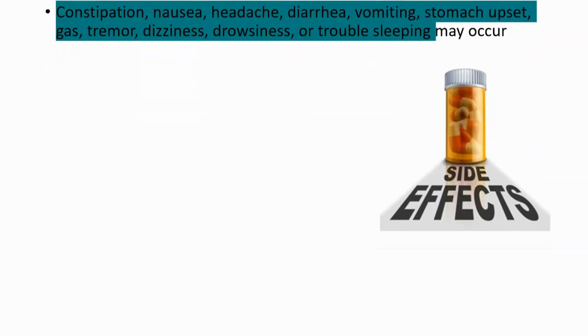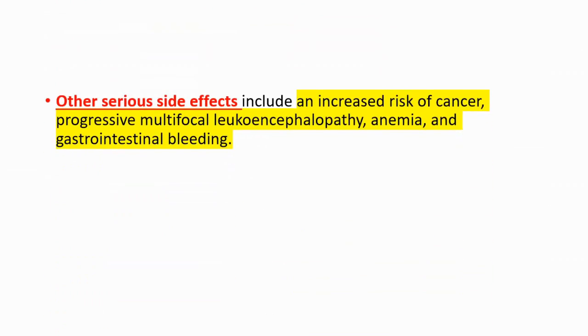Those can occur. And we can have serious side effects such as increased risk of cancer, progressive multifocal leukoencephalopathy, anemia, or gastrointestinal bleeding.